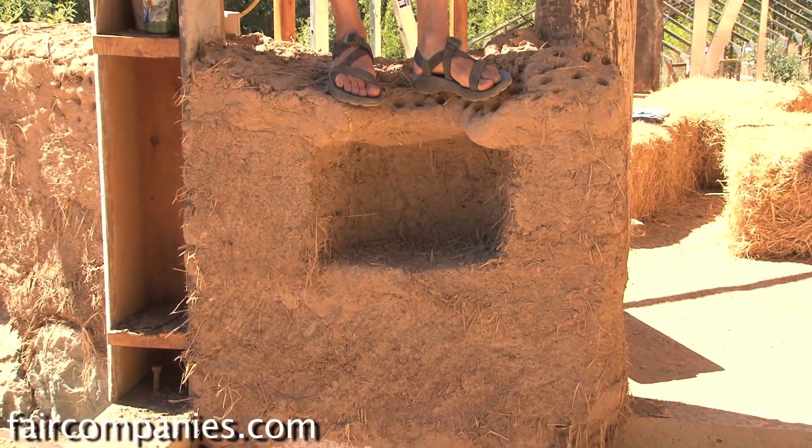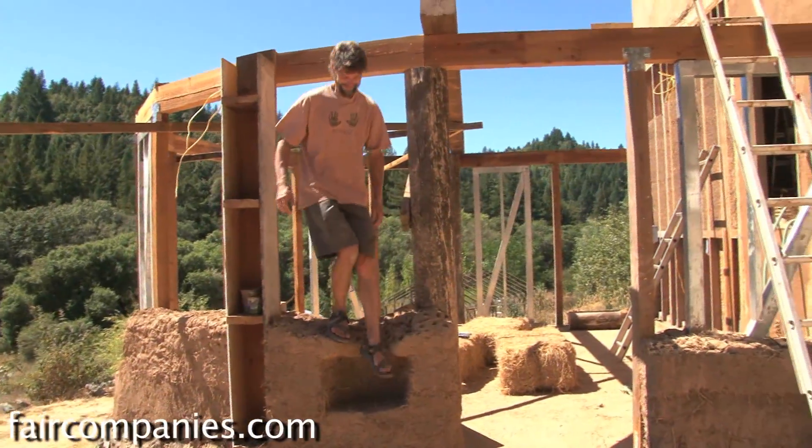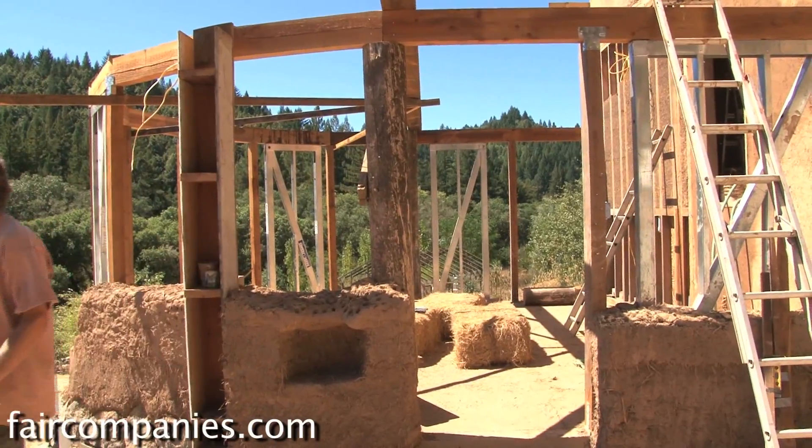If you want to build for yourself, if you actually want to take the time to do the work yourself, natural building techniques are very, very simple to learn.